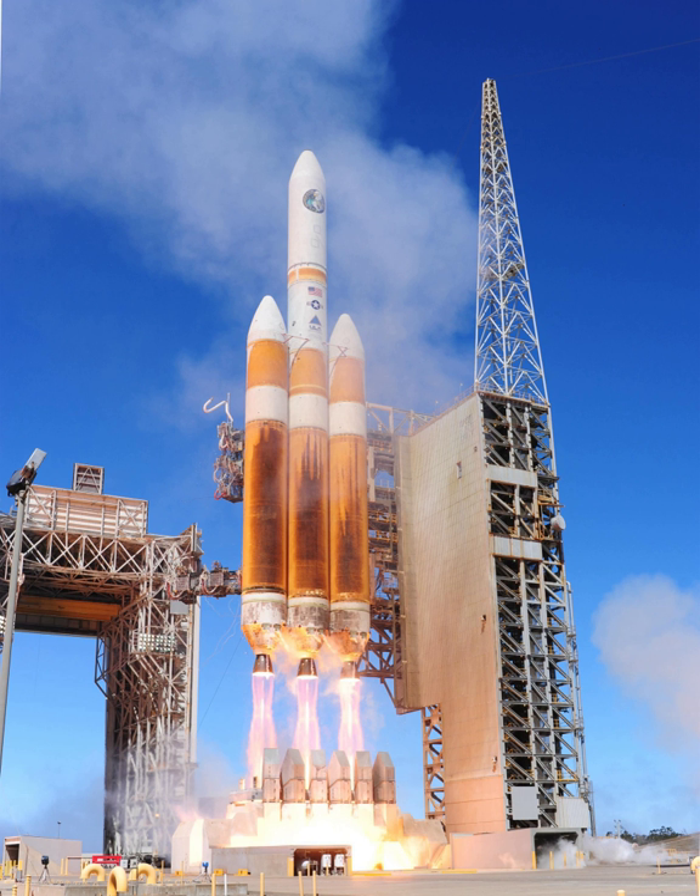The Delta IV line of rockets was developed by McDonnell Douglas, later United Launch Alliance. The Delta IV Heavy is the most powerful member of the line, which also includes the smaller rocket Delta IV Medium.